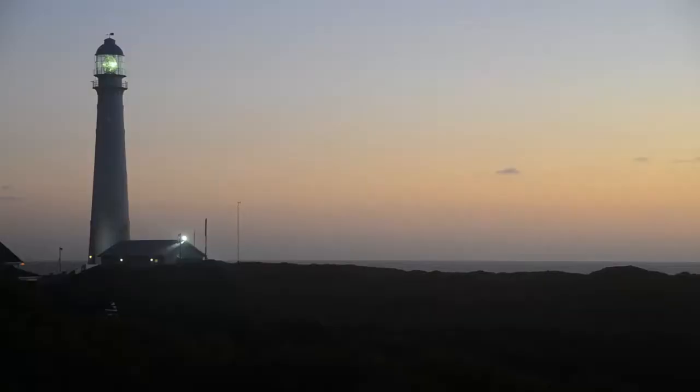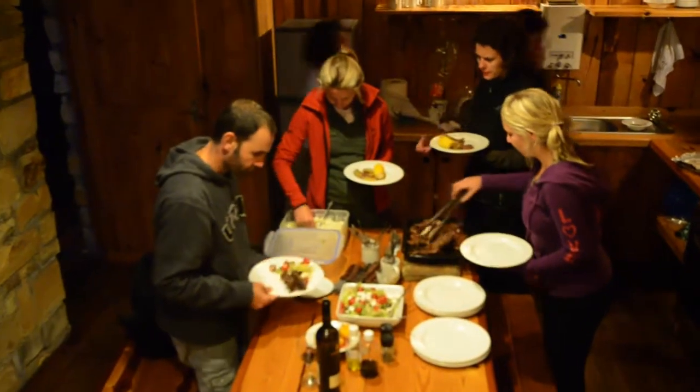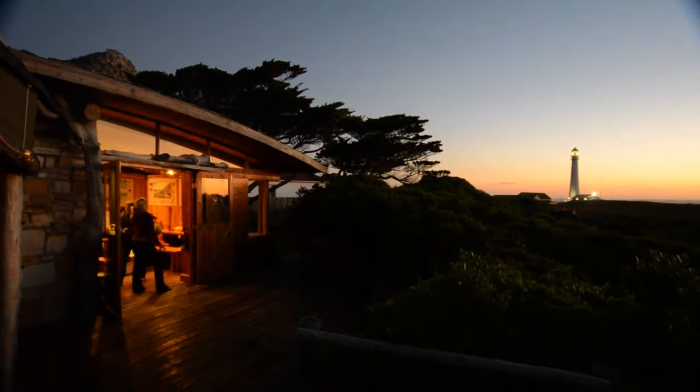As the sun sets and the beam of the lighthouse starts to sweep across the sea, dinner is prepared in the kitchen. We're a little apprehensive about tomorrow's hike — it's the longest and toughest stage of the trail.